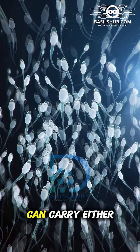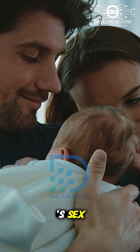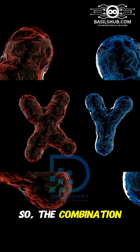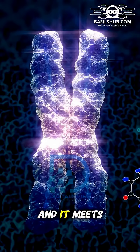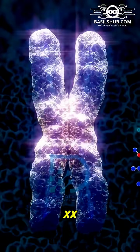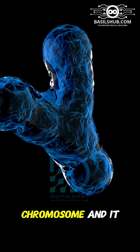The sperm, however, can carry either an X or a Y chromosome, because the father's sex chromosome pair is XY. So the combination goes like this: if the sperm carries an X chromosome and it meets the egg's X chromosome, the result is XX, and the baby will be female. If the sperm carries a Y chromosome,